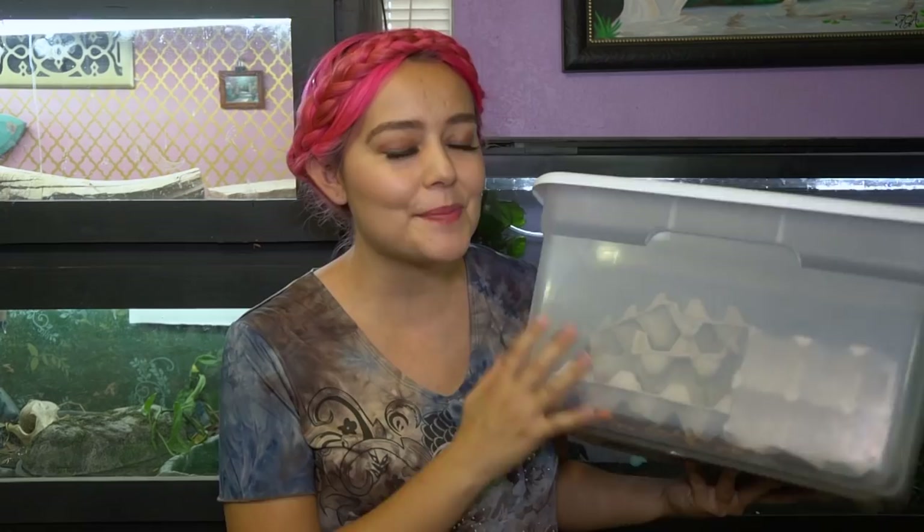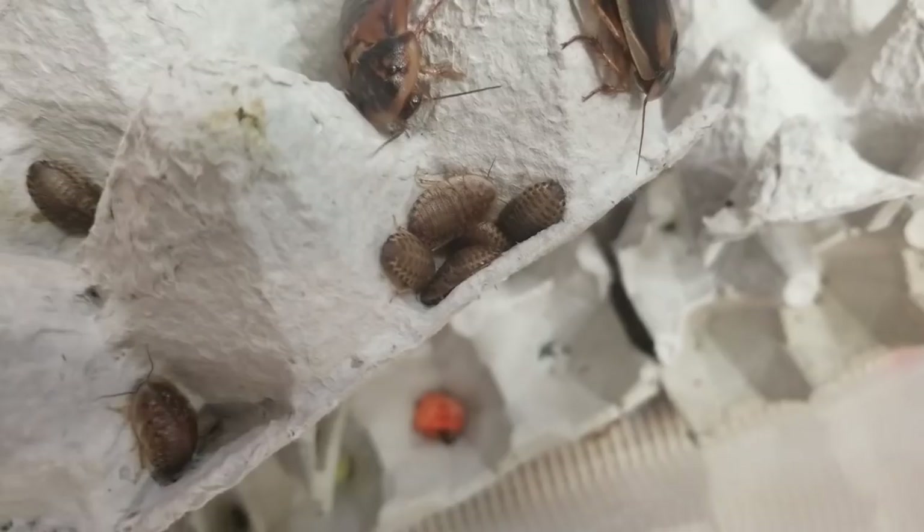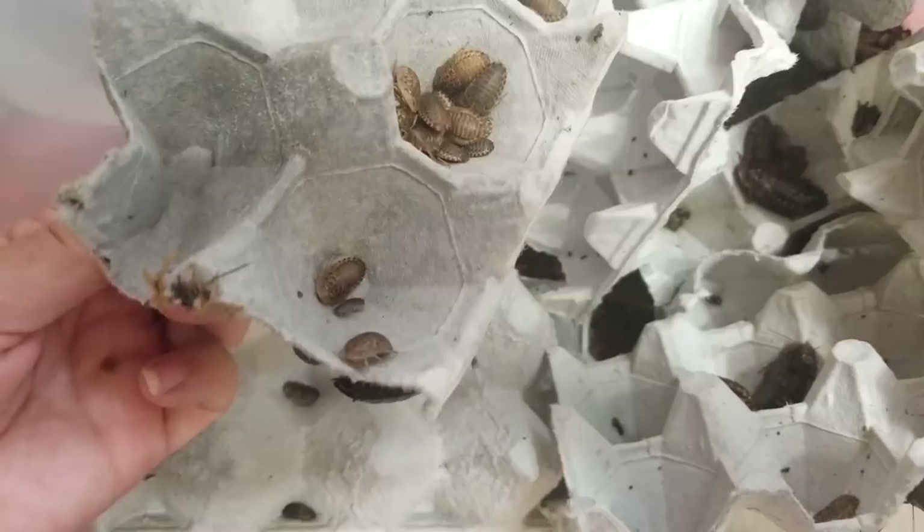Dubia are easy to breed. They do not eat their young so you don't have to worry about separating them when breeding. They come in all different sizes — when they hatch they're very small and as adults they're about almost two inches. My baby gargoyle gecko eats roaches that have just hatched while larger adults are fed to my bearded dragon and sugar gliders. Other pets that benefit include chameleons, all types of geckos, small animals like opossums, sugar gliders, and hedgehogs.